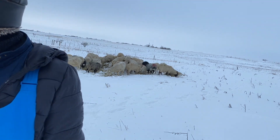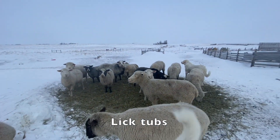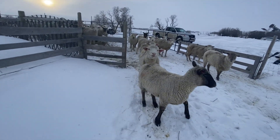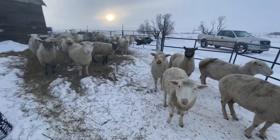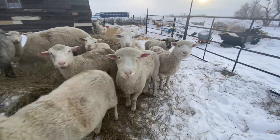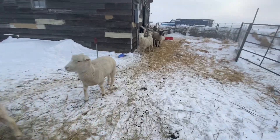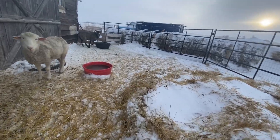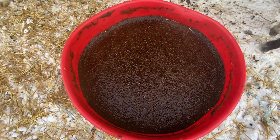Lick tubs — high energy, high TDN value, total digestible nutrient value percentage-wise. So this is 70%, so not quite the energy of barley, but up there. They're always available, free choice.